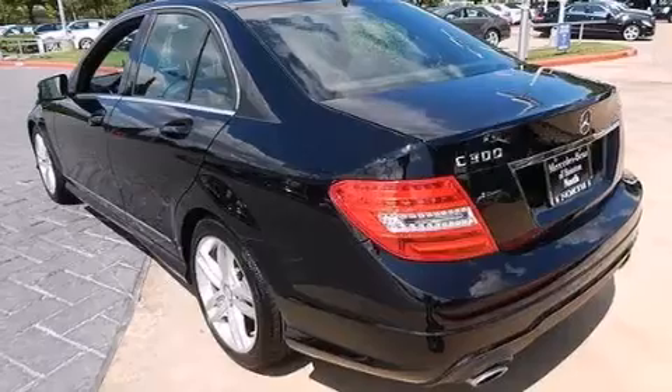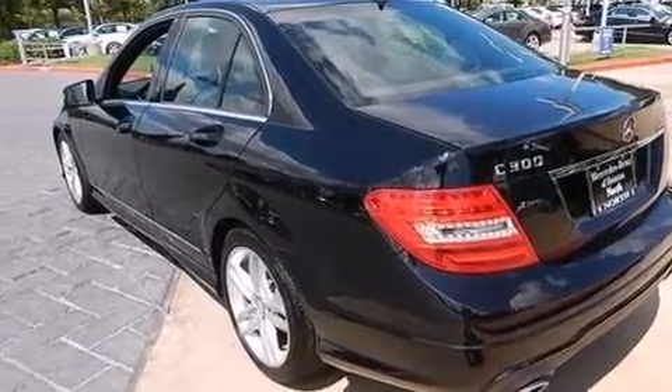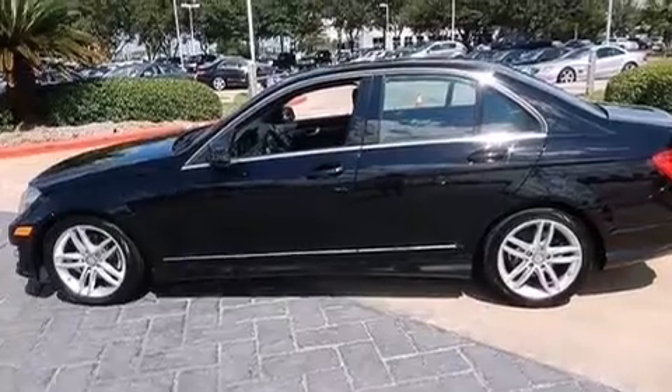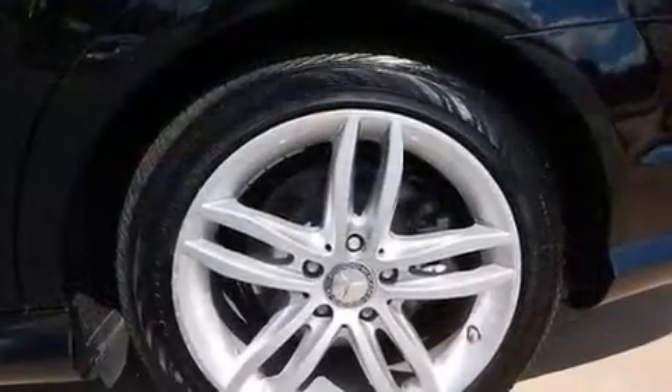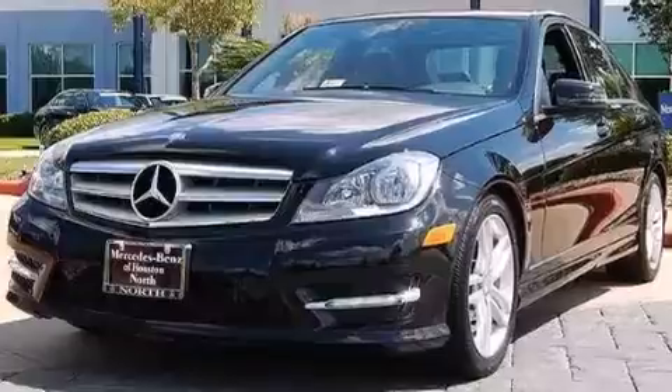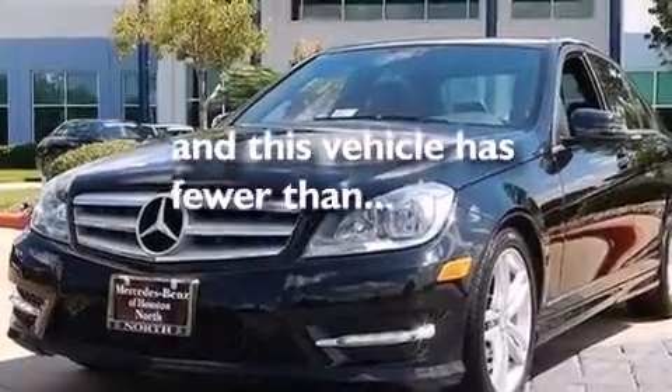The following features are also included: dual power seats, a pollen filter, cruise control, a CD player, a leather-wrapped steering wheel, a passenger side vanity mirror, a driver knee airbag, latch-ready child seat anchors, an auto-dimming rear-view mirror. This vehicle has less than 29,000 miles.